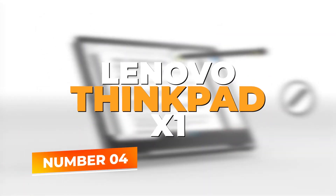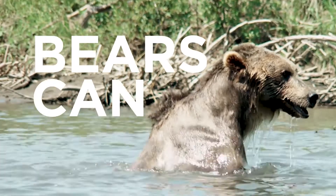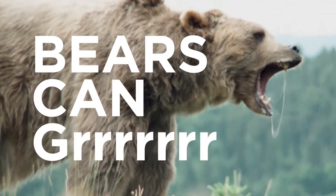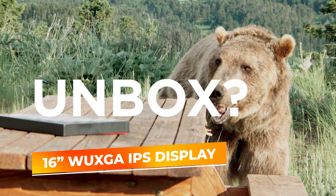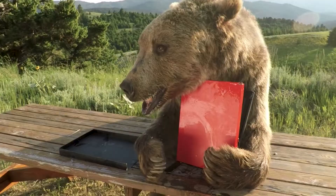Number 4: Lenovo ThinkPad X1. At number 4, we have the Lenovo ThinkPad X1 Extreme Gen 5, a powerhouse laptop engineered for developers requiring top-tier performance and reliability. This 16-inch laptop boasts a WUXGA IPS display that offers crisp visuals and plenty of screen real estate, perfect for coding, debugging, and running multiple applications simultaneously.